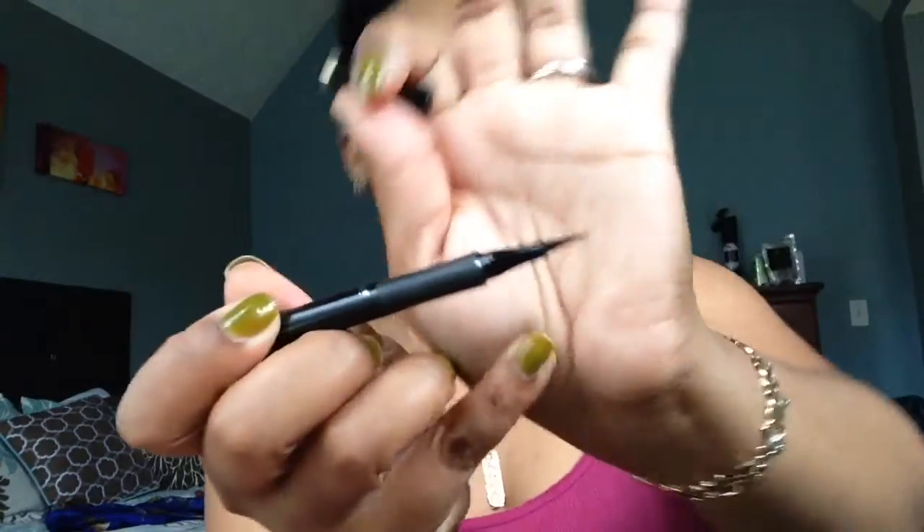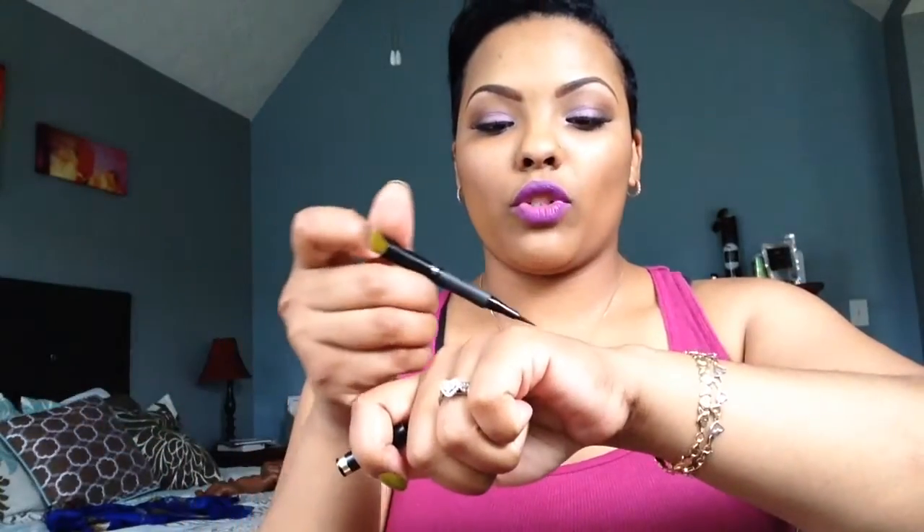We're going to start with the L'Oreal Paris Infallible Super Slim liquid eyeliner. This one I think was almost eight dollars. You can see how precise that point is — it's all good and whatnot — but this one dries out real quick and it doesn't show up as black most of the time.